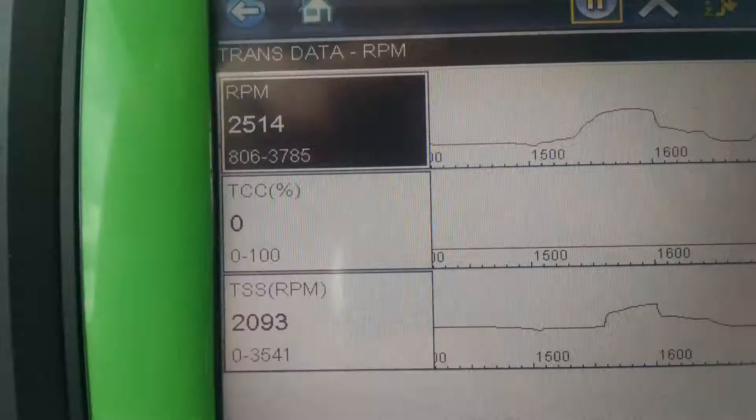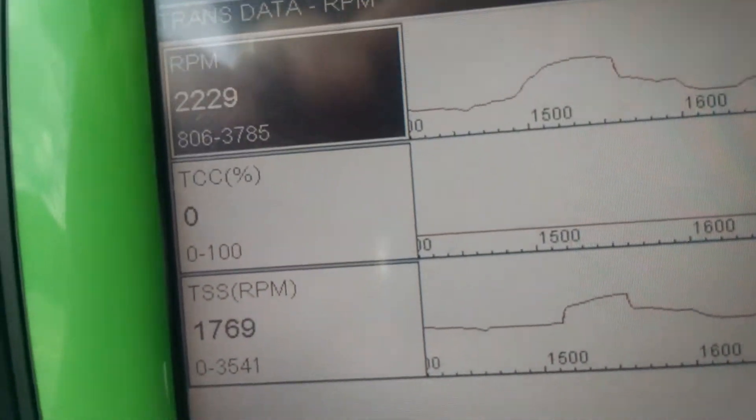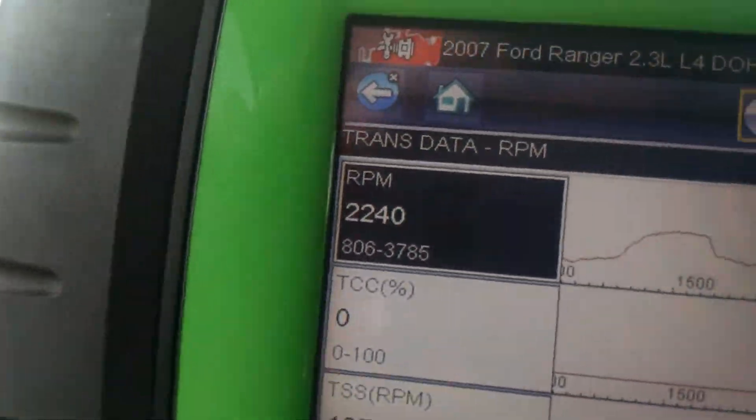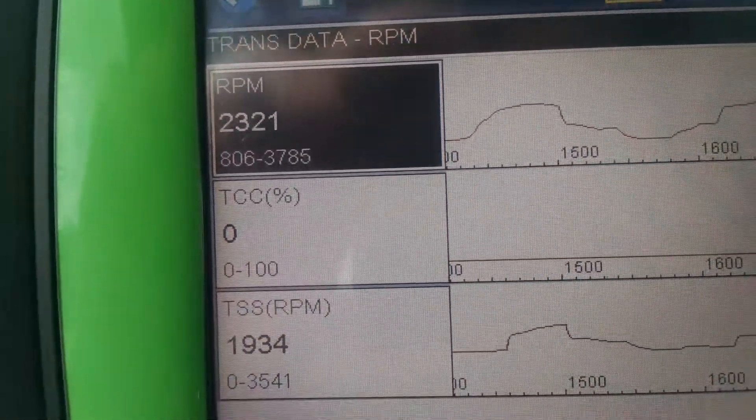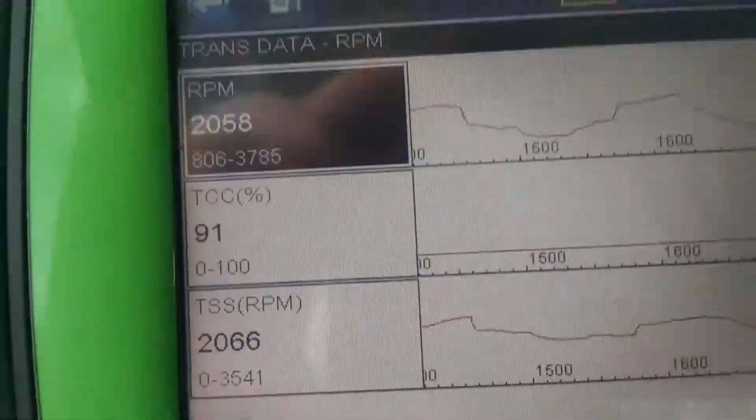You're going to be looking at these three parameters right here. You'll see the second line — TCC — should go up to 100%, and when it does, you'll see the RPM on the first line and the third line, which is the turbine speed sensor. They should match up.